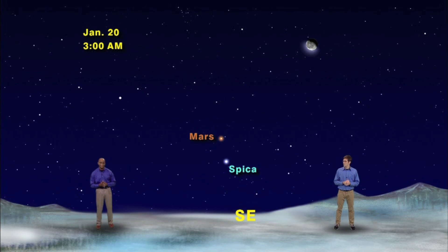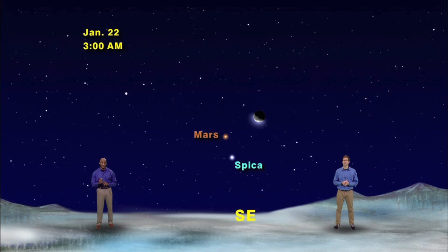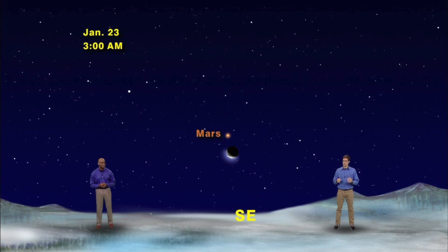Is the moon going to go in between them? Let's see. Here's the same time of night, but one day forward, January 21st. Here is January 22nd, and then January 23rd. Did the moon just cover over Spica? Not quite. Marlene, take us in for a closer look.